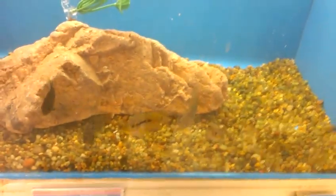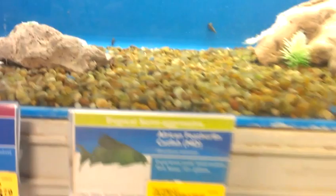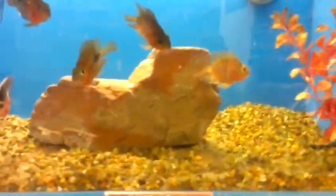These are dinosaur bichirs right here — $5.99. These are Jack Dempseys. His tank's supposed to have a blue ram but doesn't have one. These are African feather fins, I guess they call them — yeah, African feather fins.